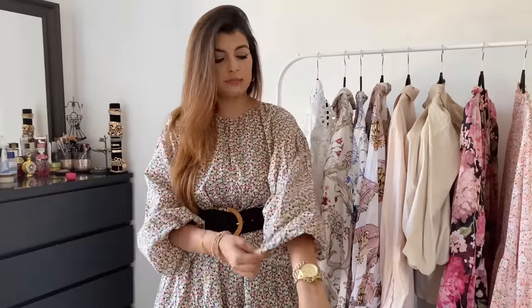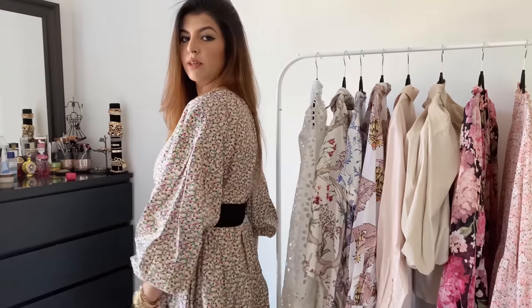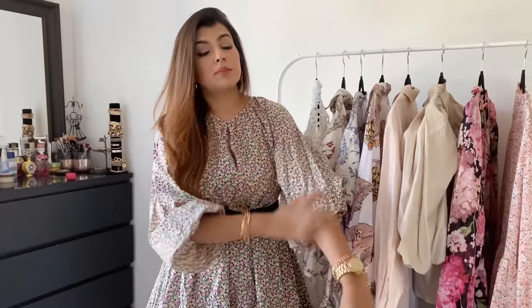The first dress I want to talk about is the one I'm wearing — it's a poplin or cotton dress. I got it in a size medium and it's actually fairly oversized. It's a tiered dress and I've used a belt with it because it is quite oversized. The length is around knee length. It has a button fastening in the front, and if you want a more voluminous sleeve you can always pull this — it gives a much more voluminous sleeve.